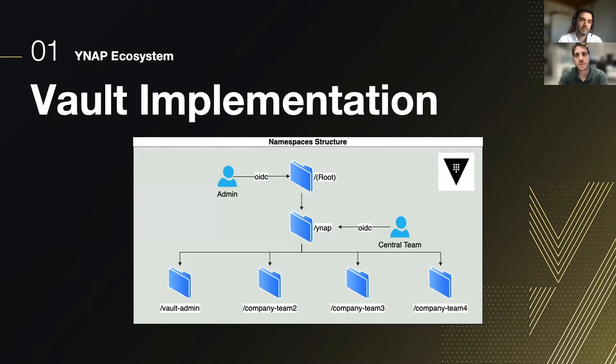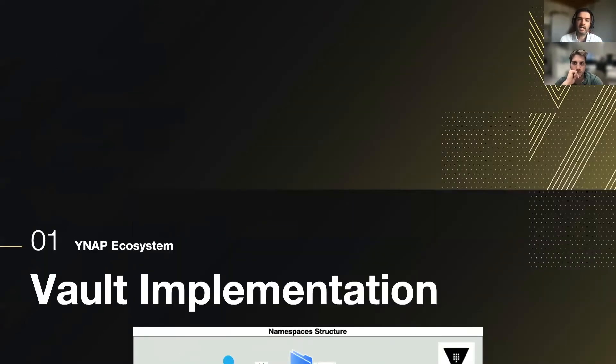So we try to use Vault as an application team like everyone else. Another key point is that we rely on OIDC for people. And talking about pipelines, we need another authentication method — that is AppRole.